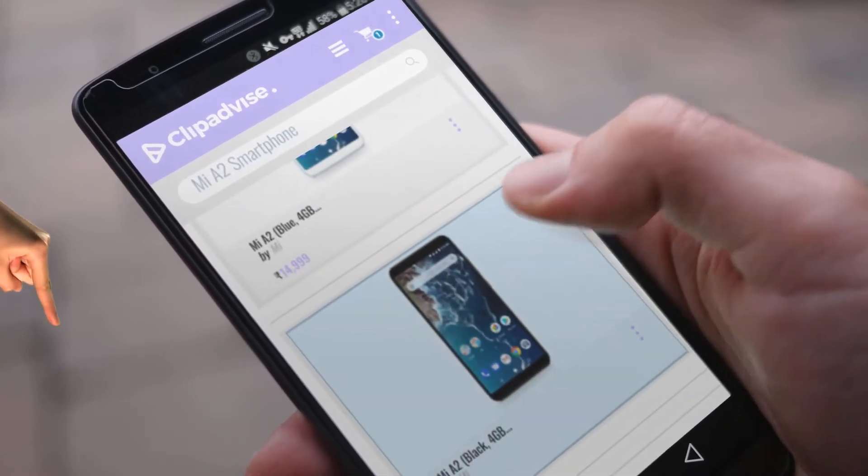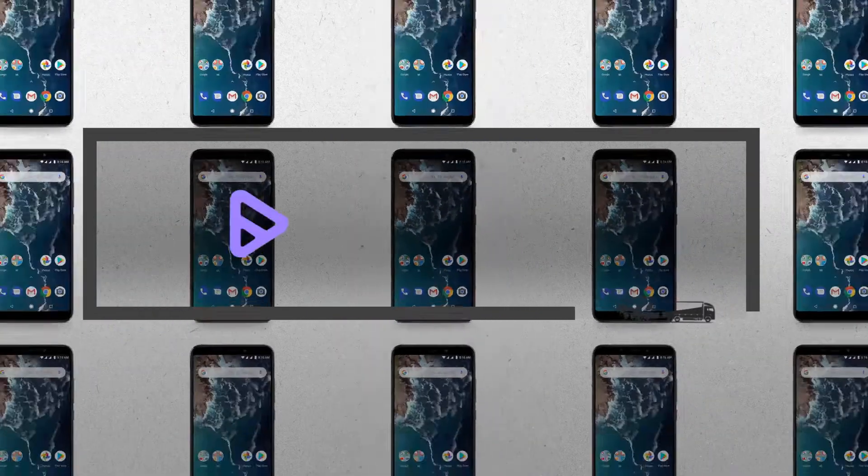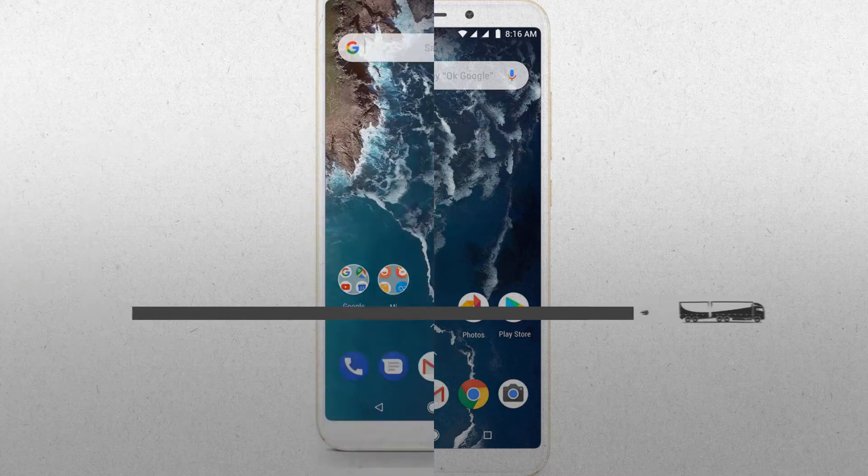Hi, my name is Emma, and I'm here to share with you our top MIA 2 smartphone collection. At any time, just click this banner and get real-time deals on your favorite products.